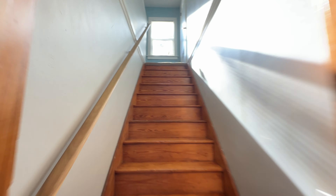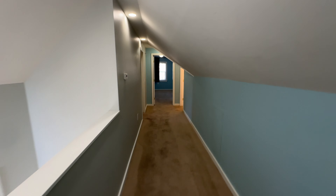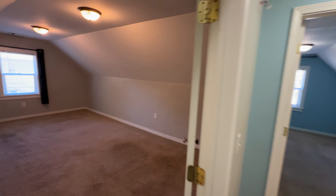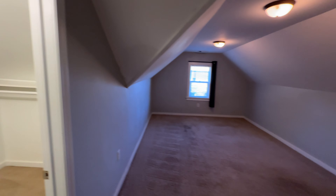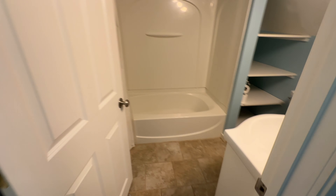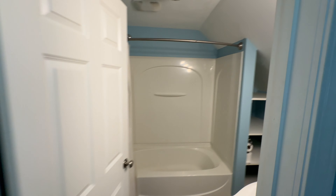Heading upstairs. We have bedroom number three, probably the largest bedroom, also with a walk-in closet. We have our second full bathroom and our fourth bedroom.